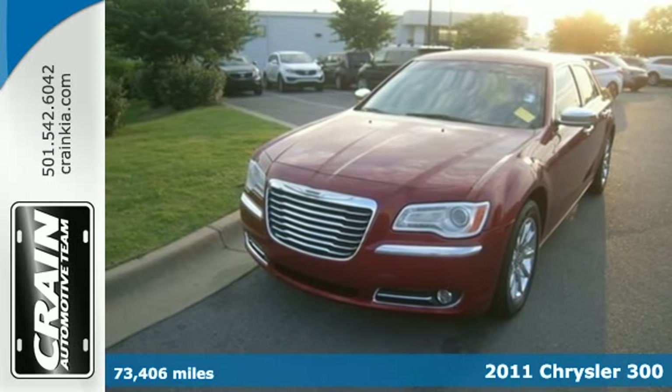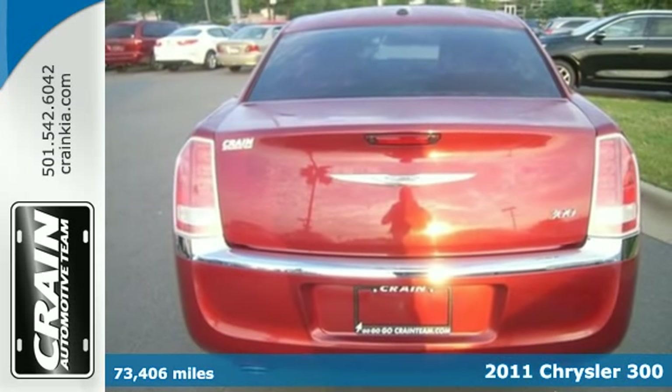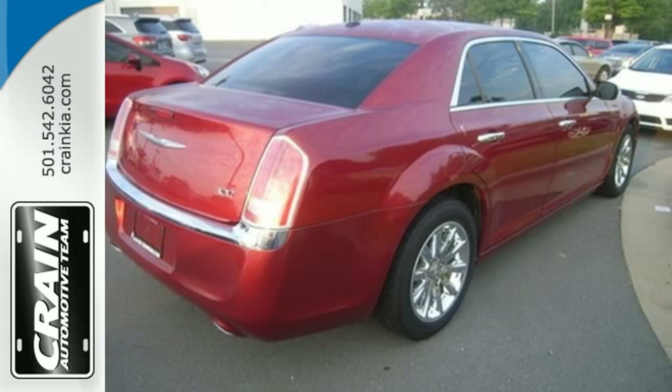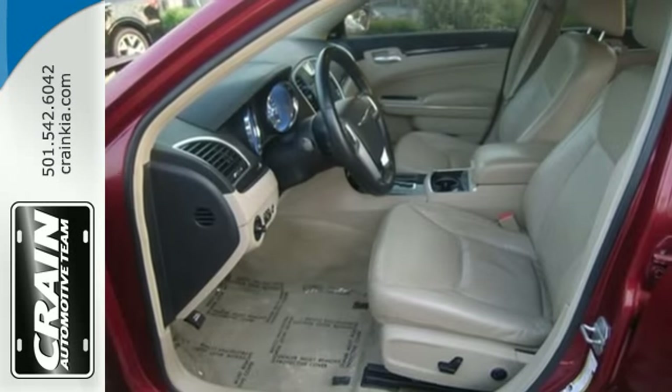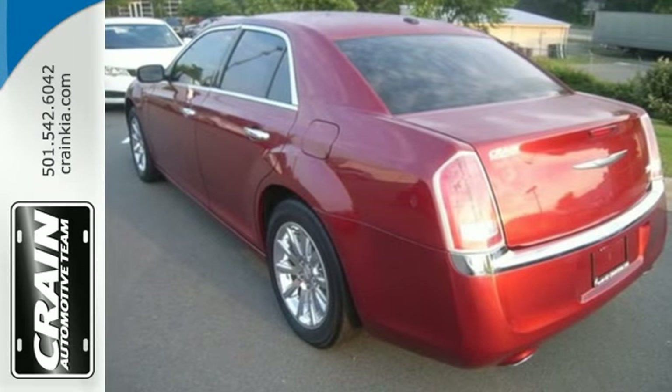Here's a 2011 Chrysler 300. Spacious and stylish, it has standard amenities including a leather and wood steering wheel, multi-level heating in both driver and passenger seats, power heated mirrors, stability and traction control, and dust sensing headlamps.